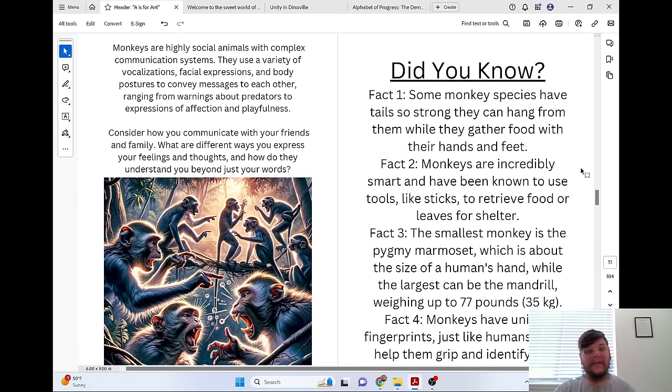Monkeys are highly social animals with complex communication systems. They use a variety of vocalizations, facial expressions, and body postures to convey messages to each other, ranging from warnings about predators to expressions of affection and playfulness.